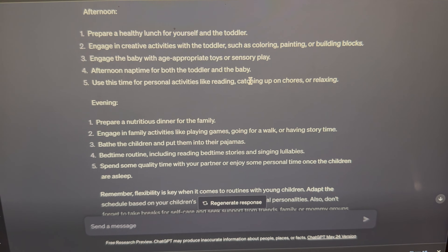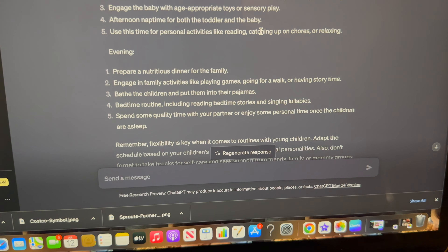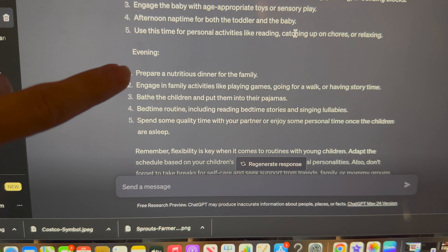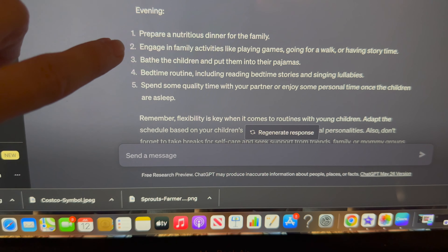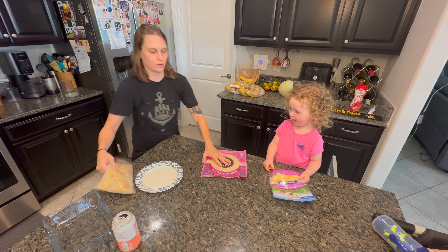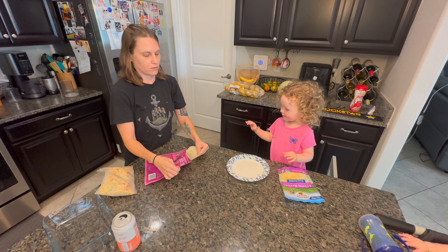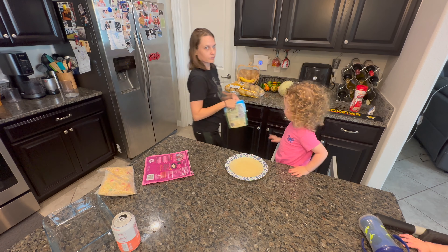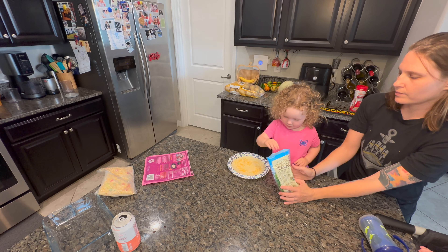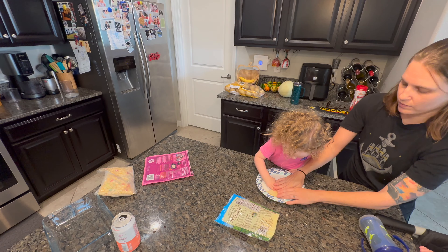The girls are waking up from their nap, I've showered, and we are ready to move on to the evening section of the AI routine: prepare a nutritious dinner for the family. We made a quick and easy dinner — almond flour wraps with organic shredded cheese, and I let Skylar put the cheese on the wrap, fold it over, and heat it up in the microwave, alongside cauliflower rice and ground turkey. It was a success! Skylar felt like a chef, and getting the kids involved is super important.